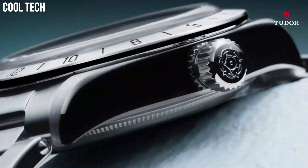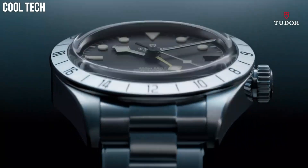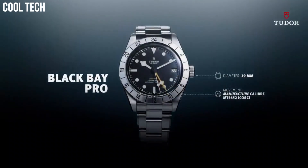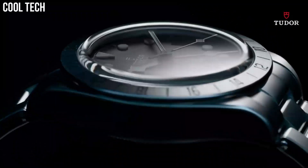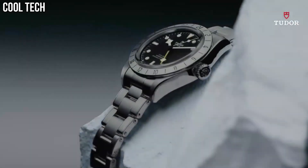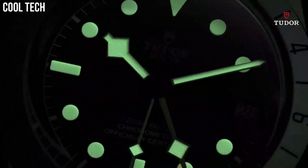Deployment clasp. Case material: stainless steel. Case diameter: 41 mm. Band material: leather. Bezel function: unidirectional. Calendar: date. Special features: screw-down crown, date feature, 70-hour power reserve. Movement: Swiss automatic. Water-resistant depth: 200 meters.